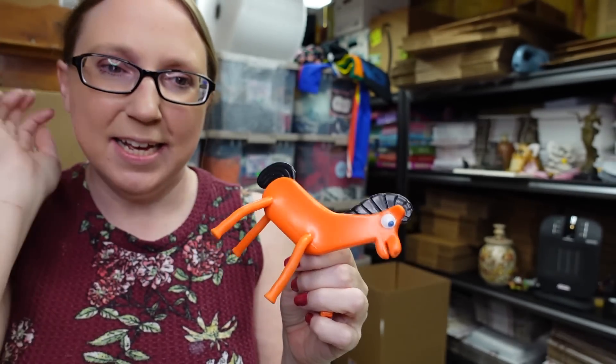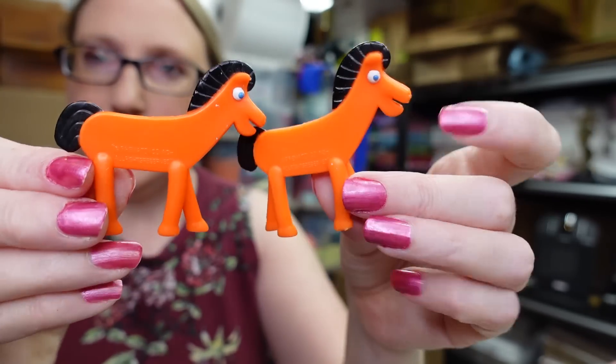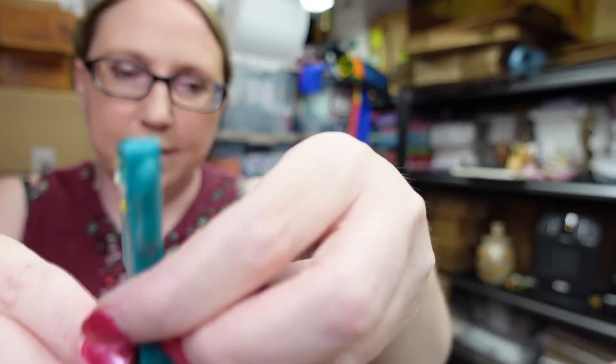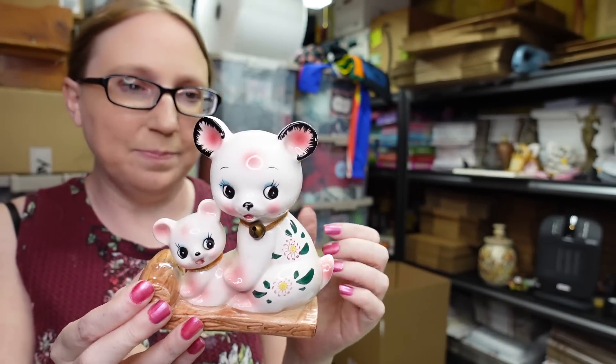I found a baggie full of Gumby rubber PVC figures — Gumby is another toy I rarely come across, so I had to get them. I paid 50 cents for the baggie. There was a large Pokey, smaller Pokies, a couple of different Gumby figures, and a few others I can't name — just chock full of little Gumby PVC toys. I listed them all together as a buy-it-now for $19.99.